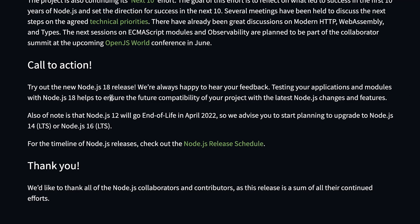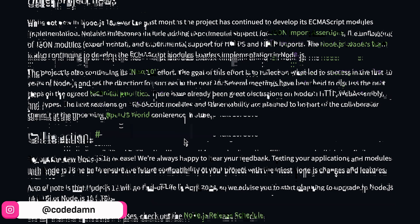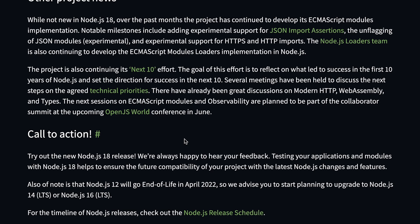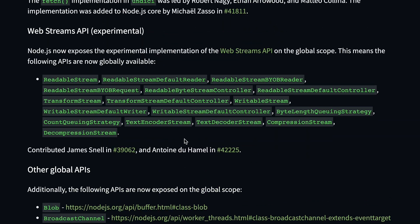Finally, Node.js 12 will reach end-of-life in April 2022, so it's a good idea to shift to another LTS — long-term supported — version, which could be 14, 16, or 18. The even-numbered versions are LTS releases, while odd versions like 13, 15, and 17 are usually experimental and won't be supported for very long.